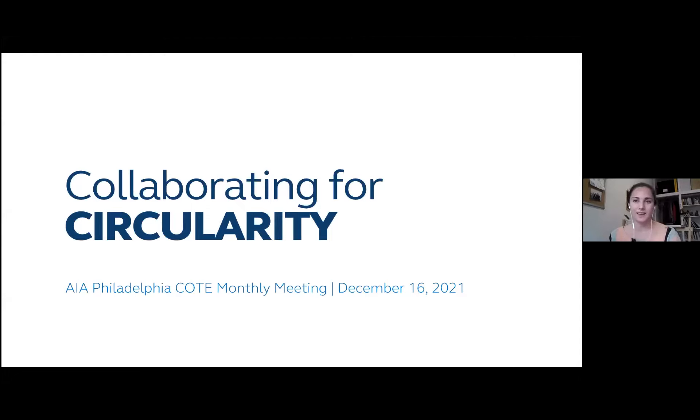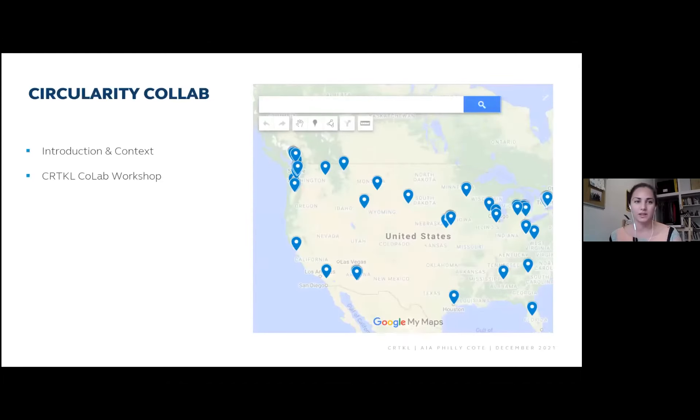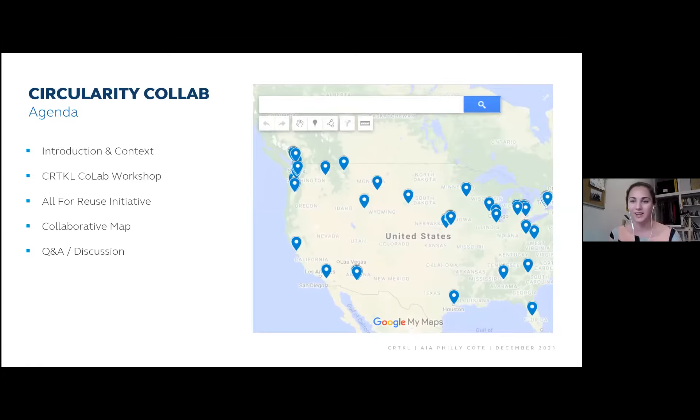It's really great to meet you all. It's fun to see how much the AI Philly Coat has really taken the charge in materials, deconstruction, and reuse, especially with Daphne spearheading all these different speakers. What's awesome about a coat is that it's a lot of collaboration from different firms and across the ecosystem of a city. I'll focus today on a couple of initiatives related to collaboration — one within our firm, but a lot of it has been beyond CRTKL. We'll talk about the collab all-for-reuse initiative and a collaborative mapping effort I hope you'll contribute to.